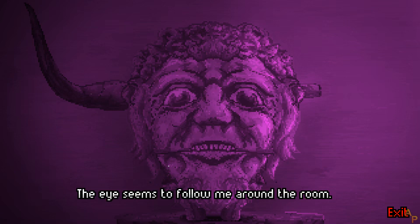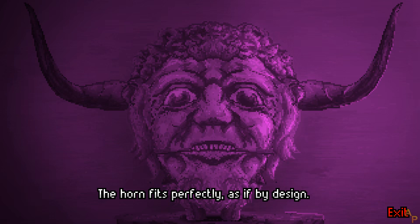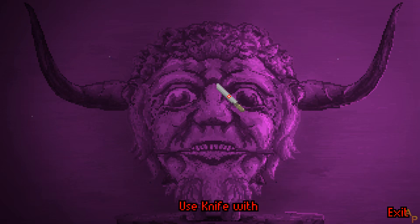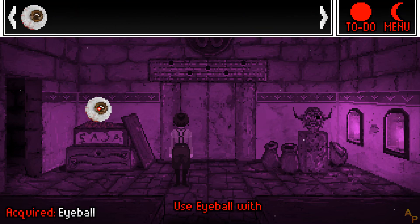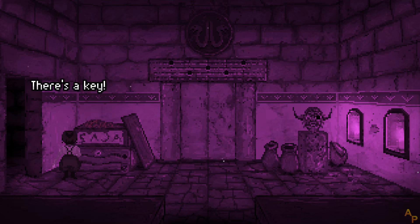The eye seems to follow me round the room. The horn fits perfectly, as if by design. I can almost wedge the knife under the eye, but it's not moving. If I can just wedge the knife under here... Got it. Is that a key? Remarkable. There's a key — I'll take it.